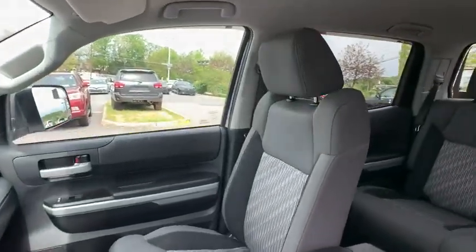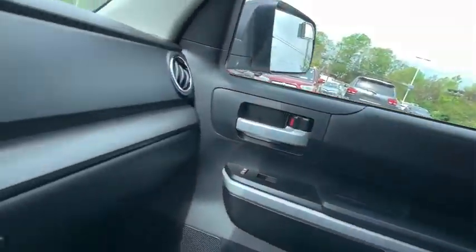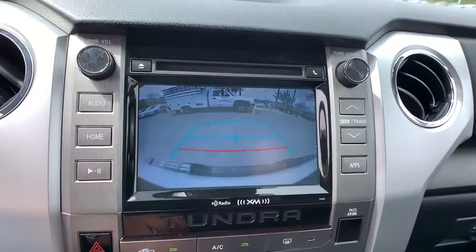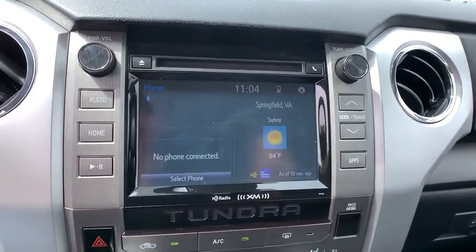the Tundra is the perfect mix of power and efficiency. This vehicle has less than 30,000 miles. This beauty will even make your house keys jealous. Drive it today!